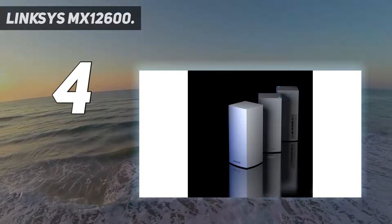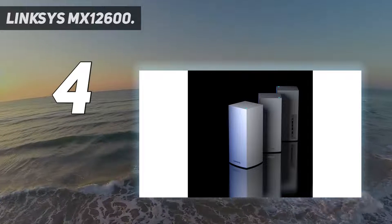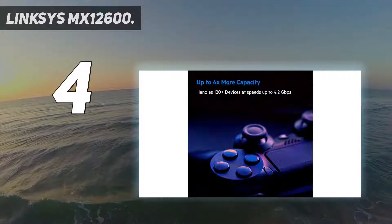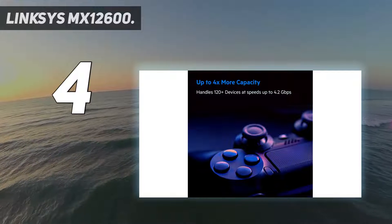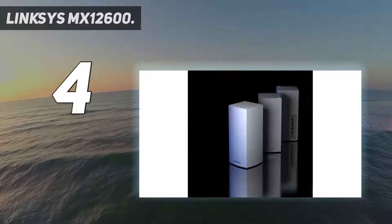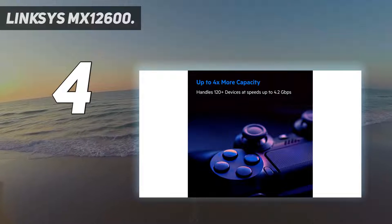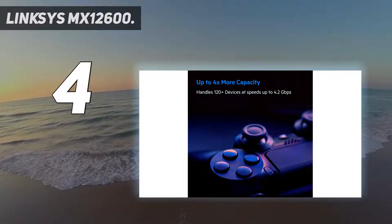Thanks to a high-speed USB 3.2 port on the back of each unit, you can also connect multiple hard drives or other storage devices for sharing files or even streaming media. Check out our guide to USB for details on the benefits of USB 3.2.